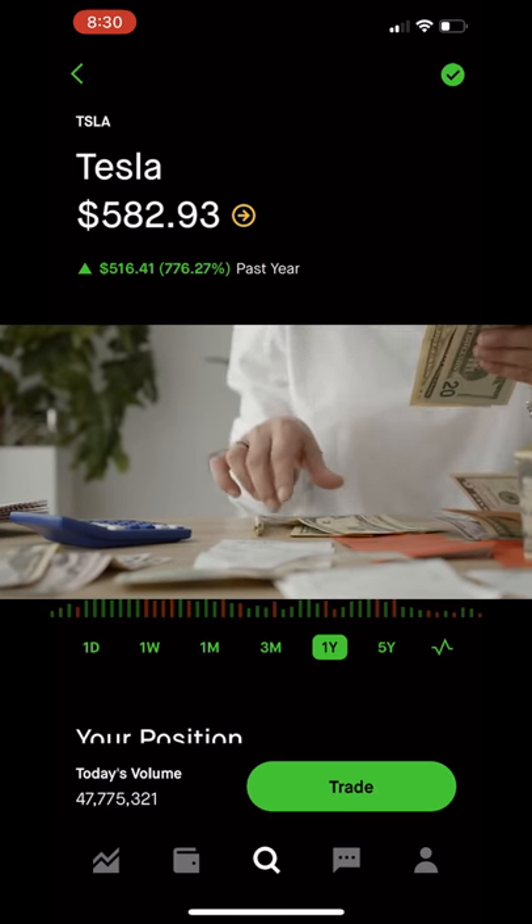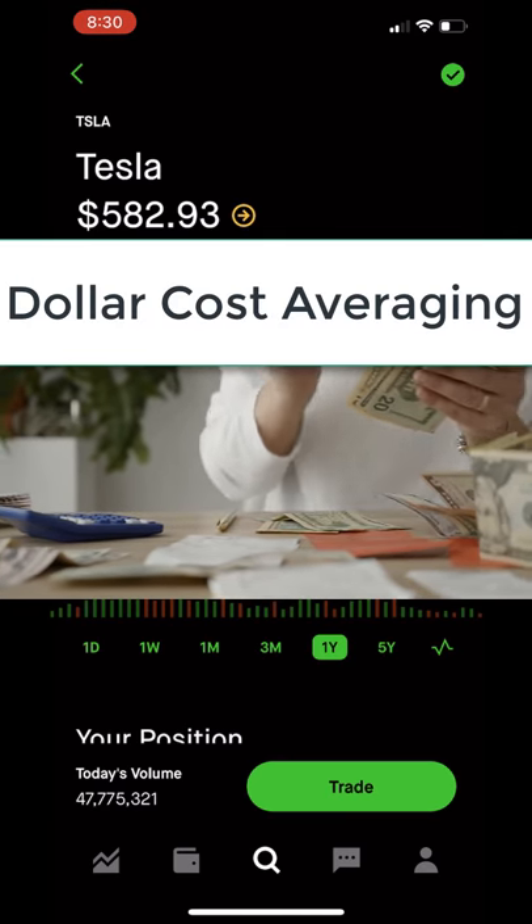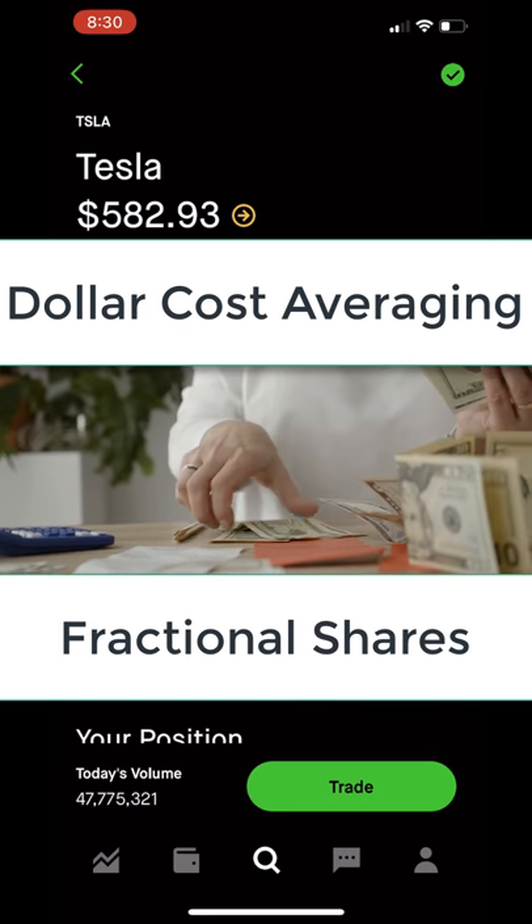I don't have a lot of spare cash sitting on the sidelines, so I'm going to do the next best thing. I'm going to be dollar cost averaging and buying fractional shares.